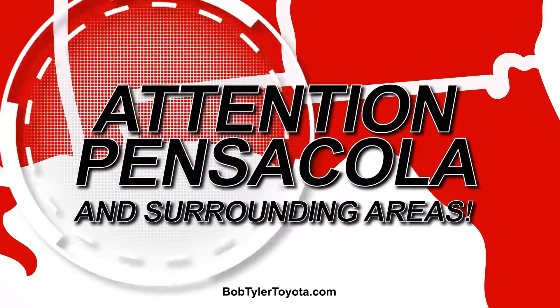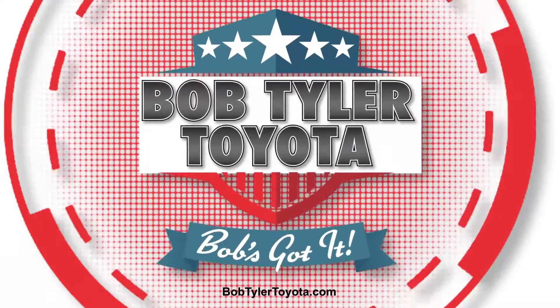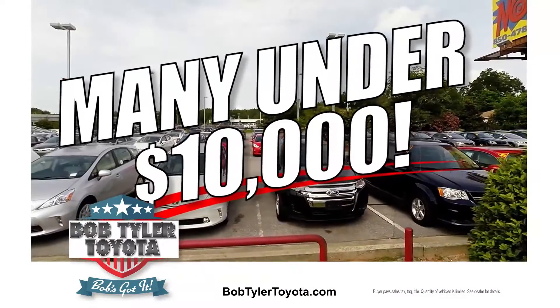Attention Pensacola and surrounding areas! There's no better place to buy a quality pre-owned vehicle than Bob Tyler Toyota with $5 million in inventory on our 22-acre lot. Bob Tyler has the best selection and hottest deals, including dozens under $10,000.